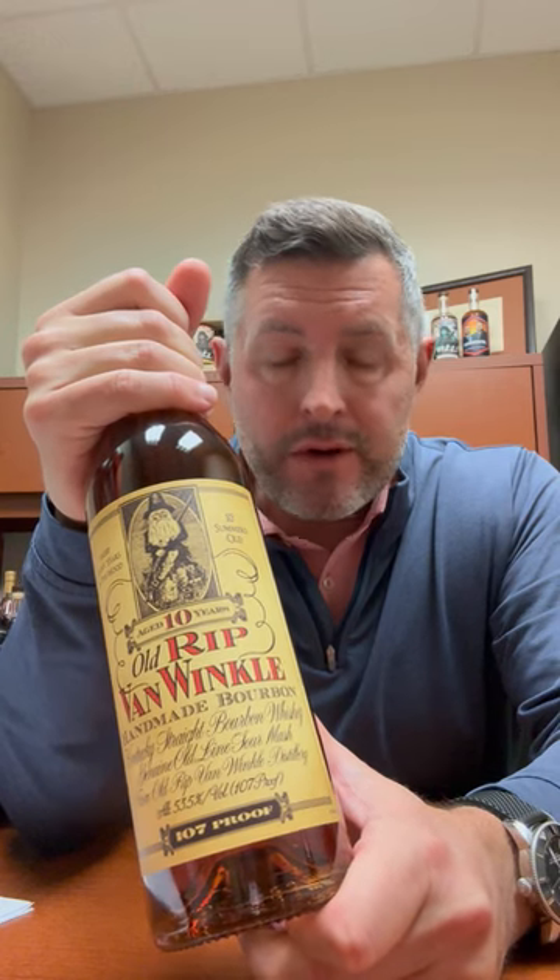People ask me which one's the best Pappy. They all have meaningfully interesting differences. This one, like the 15-year, happened to be 107 proof, which you've got to think of like a Weller Antique with just a few more years in the barrel.